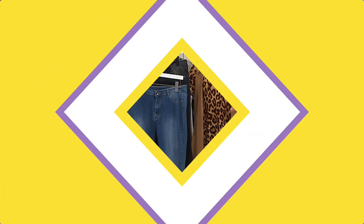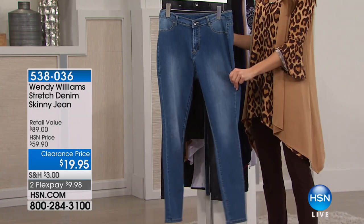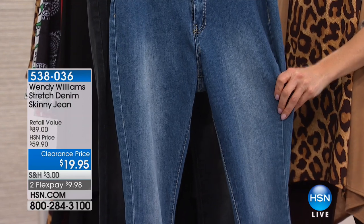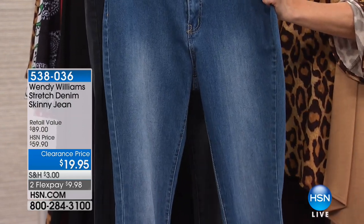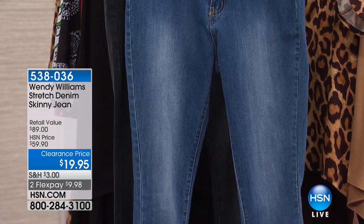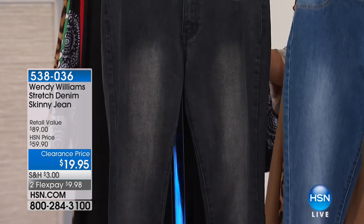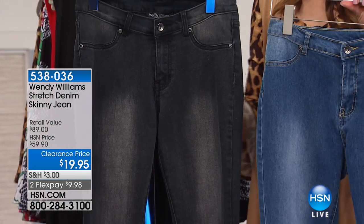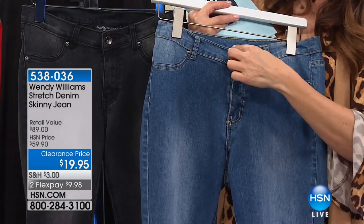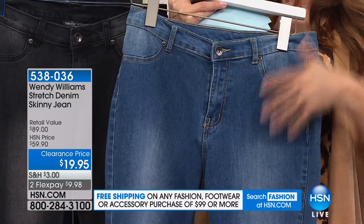Premium denim from Wendy Williams at the lowest price ever — nineteen dollars and ninety-five cents. Two colors: chambray — the most limited — and black, which is almost a charcoal gray. Classic five-pocket design with a true zip fly, button, belt loops, faux front pockets that add no bulk, and two back pockets with an angled back yoke. Pockets are lifted and slightly closer together to make your rear look higher and smaller. Straight tapered leg silhouette.